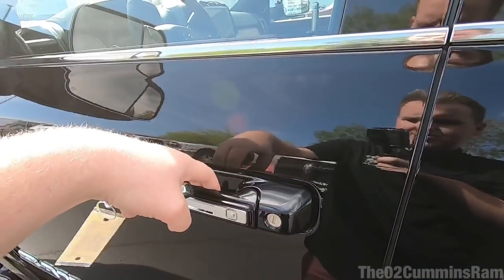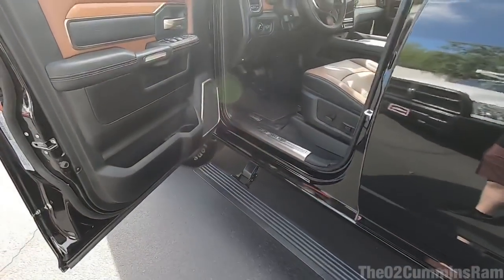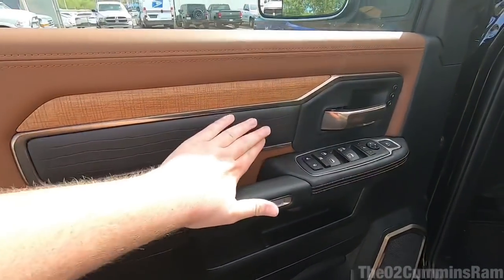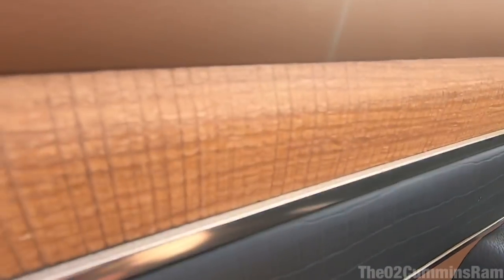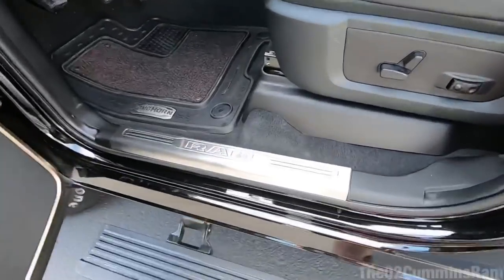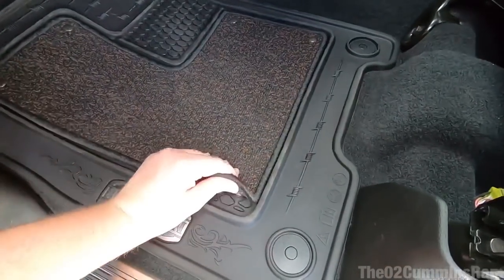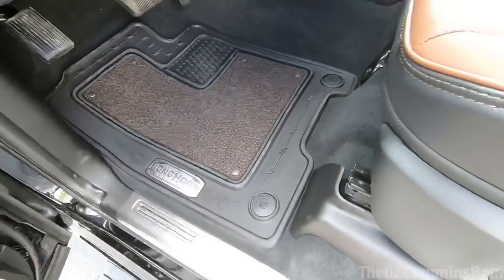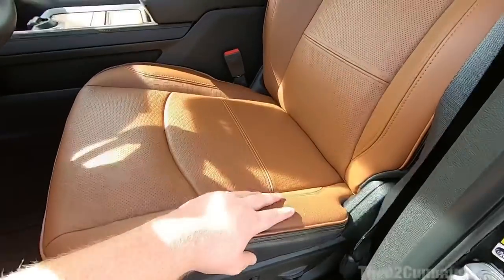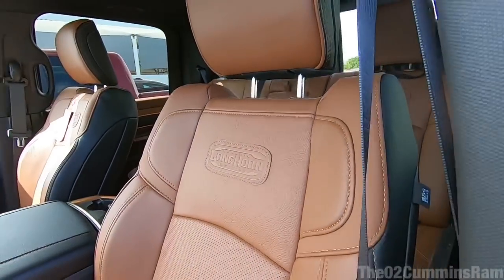This truck has keyless entry — just touch behind the handle. You also have power running boards, which are a new option for 2019 — makes getting in really easy. The interior is just beautiful. I really do love the attention to detail from all the different materials: the wood grain — which is real wood, it feels amazing — and the leather is insanely soft. You've got the Ram seal, really nice floor mats, and the option to swap to all-rubber mats. This is the black and cattle tan interior.